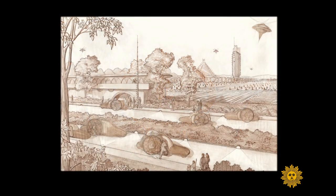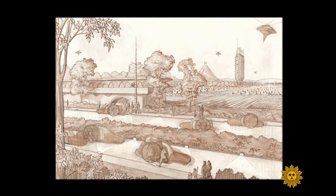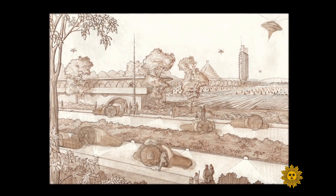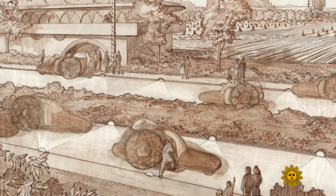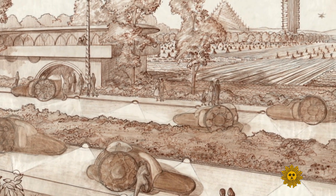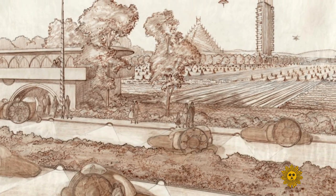Or this sketch by Frank Lloyd Wright. Frank Lloyd Wright was obsessed with cars. You can feel the optimism, the hopefulness. He was looking to the car to shape the 20th century, and he was very prescient in his thinking.